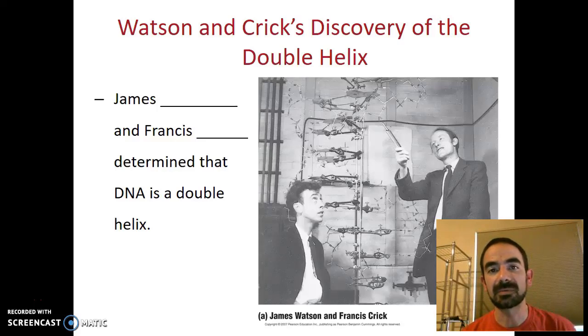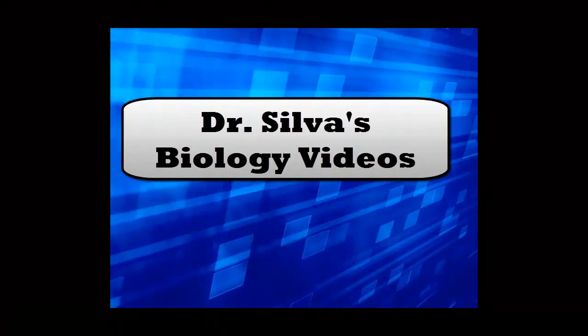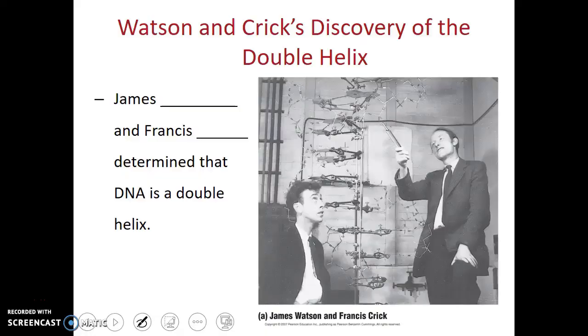In this video, we're going to talk about the discovery of the structure of DNA. Once it was established that DNA was in fact the genetic material, we then had a race to figure out more about this particular molecule, specifically its structure.